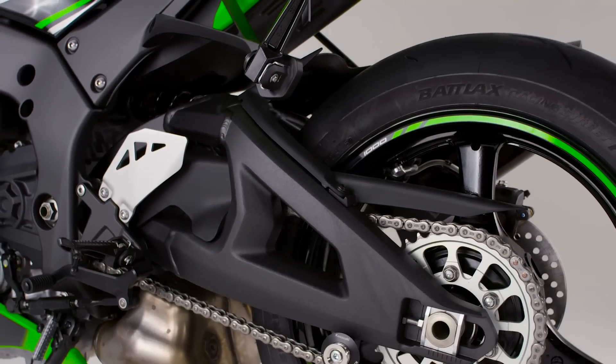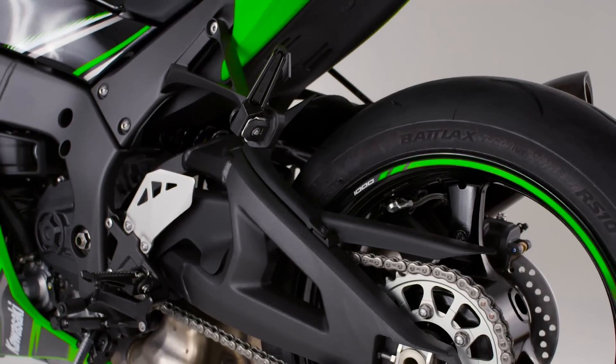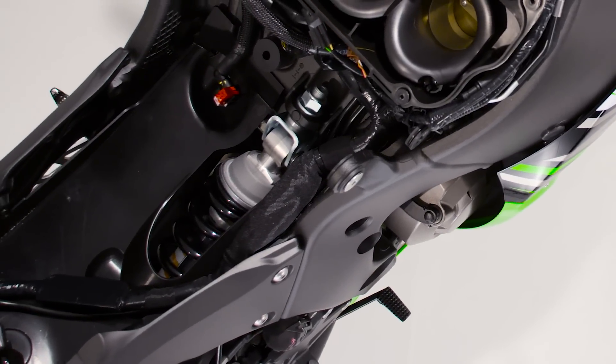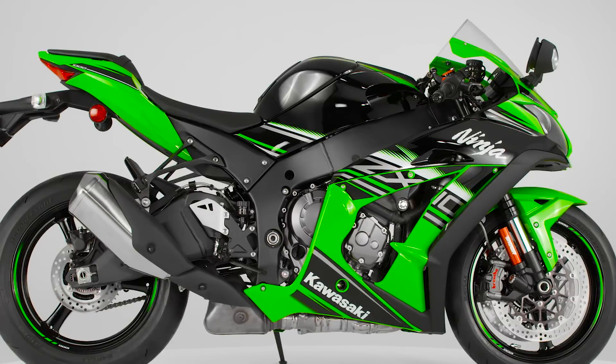The addition of a balance-free Showa rear shock absorber to the horizontal link rear suspension underlines the race-bred quality of a game-changing suspension package.